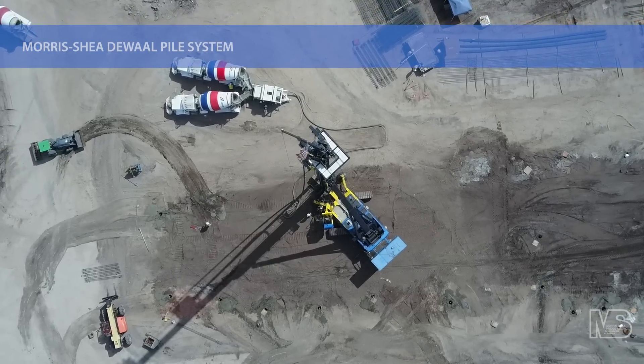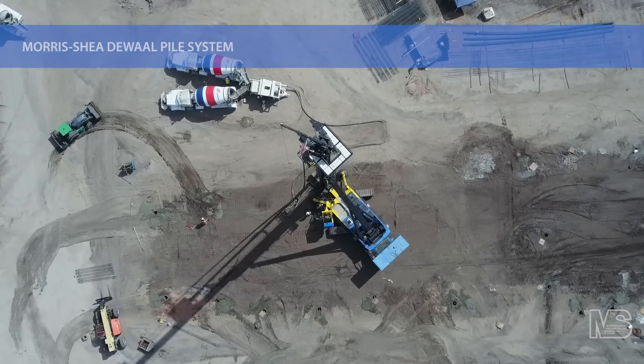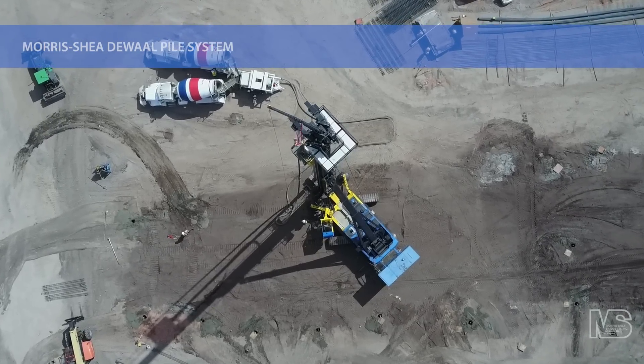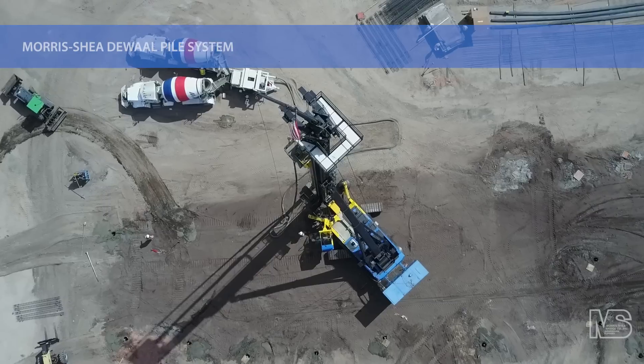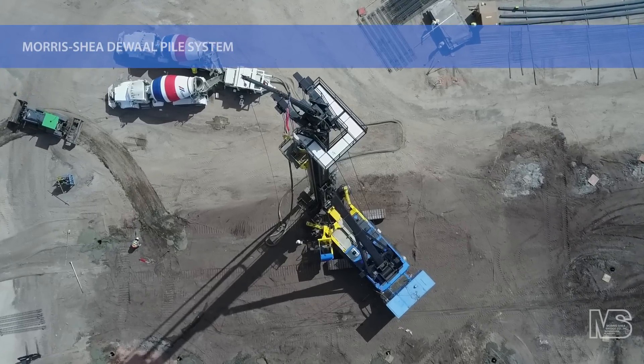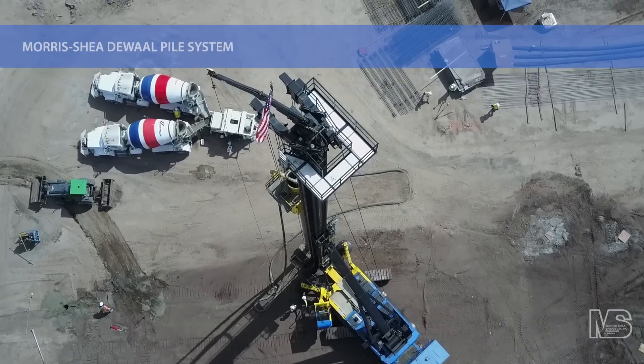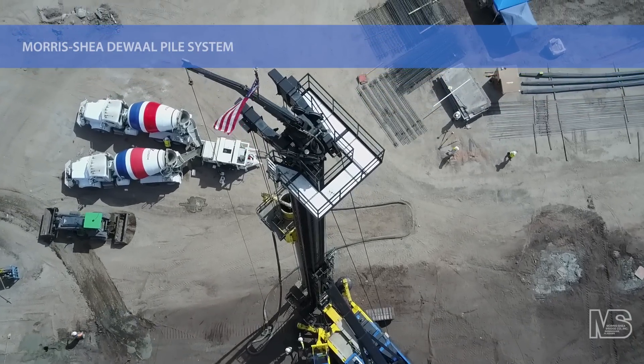Morris Shea is one of the leading deep foundation contractors in the U.S. Contact us today about DeWall piles and other innovative deep foundation systems for your next project.